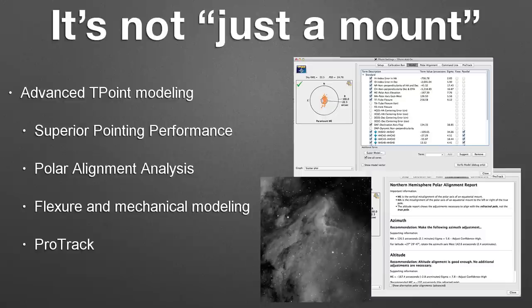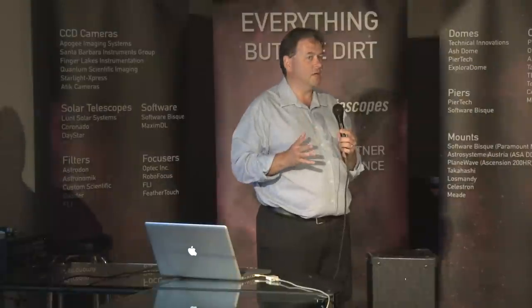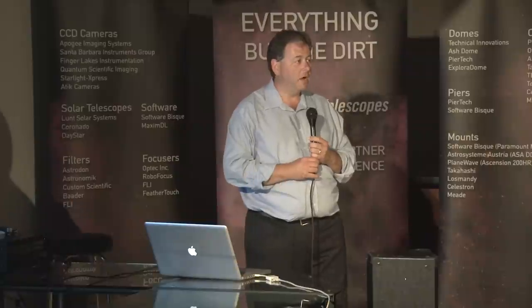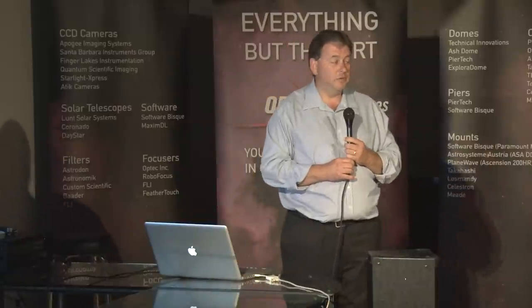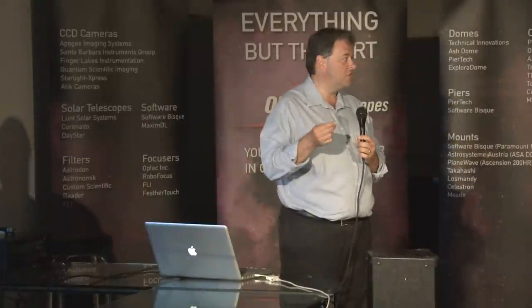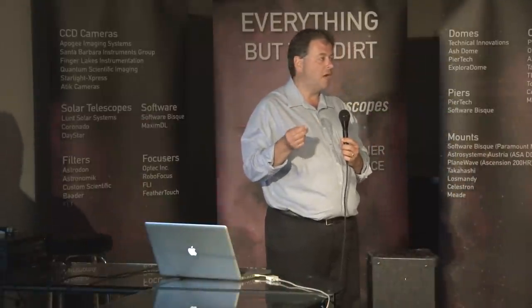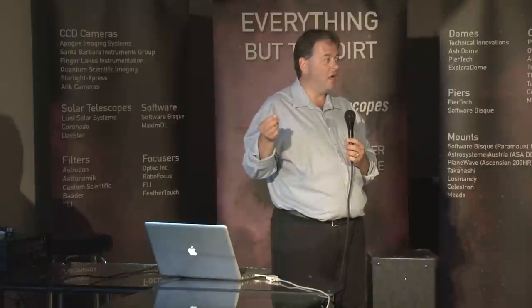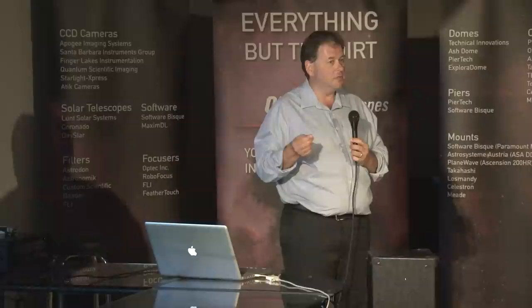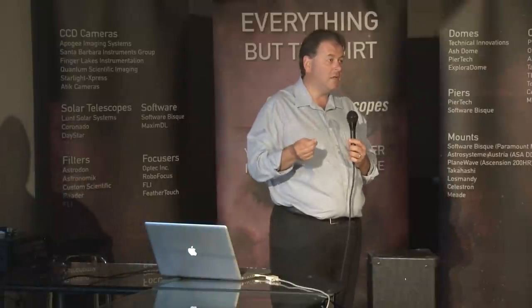You can get long unguided exposures that our competitors have to resort to absolute encoders to do. Now, about on-axis encoders — there's a lot of what we call in the software business fear, uncertainty, and doubt about that. They are valuable, and we do plan to add them to the Paramount largely due to customer demand. But really, the biggest advantage they give you on the Paramount is you don't have to train the periodic error. You can't get long unguided exposures just by controlling the right ascension. You have to model all that stuff you have hanging off of that axis — your scope, the camera, and all of those things moving around. Anybody who tells you anything different simply doesn't understand; they're fighting the laws of physics. It's just not possible without modeling it.